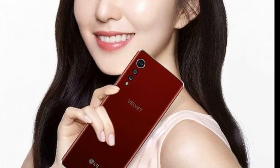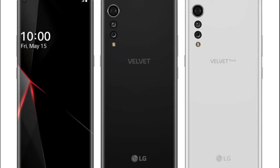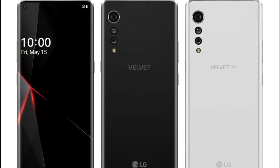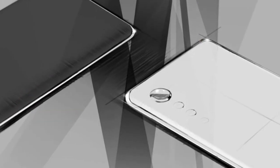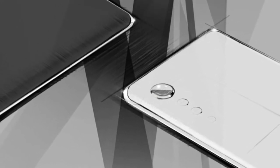We've seen the LG Velvet leaked in sketches days ago. It reminds me a bit of the Xiaomi Mi Note 10. I like the black model particularly, and that wallpaper is gorgeous. The triple back camera seems like an obvious choice, but I wonder if LG will go all the way with cool optical zoom and a new ultra-wide camera, or just give us a mid-range package.